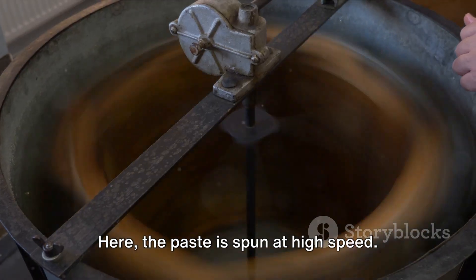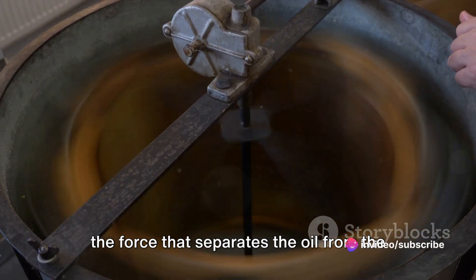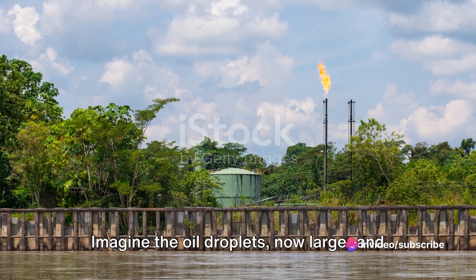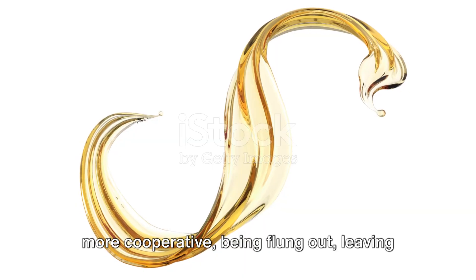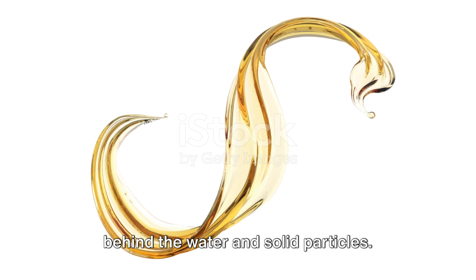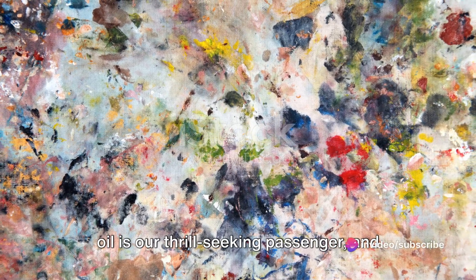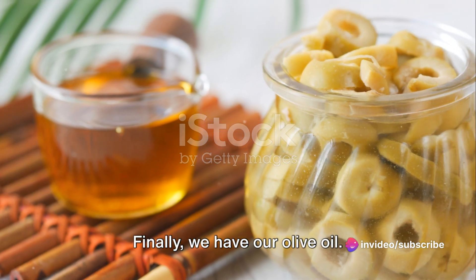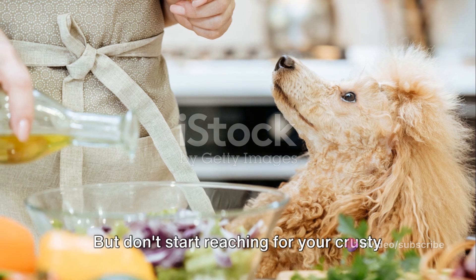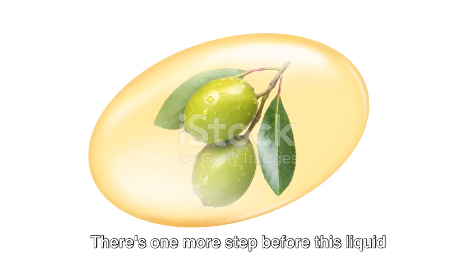In centrifugation, the paste is spun at high speed. This spinning separates the oil from the water and solids. The oil droplets, now larger and more cooperative, are flung out, leaving behind the water and solid particles. It's like a rollercoaster ride where the oil is our thrill-seeking passenger and the solids and water are left behind. Finally, we have our olive oil — but don't reach for your crusty bread just yet. There's one more step before this liquid gold is ready to make its way to your kitchen.